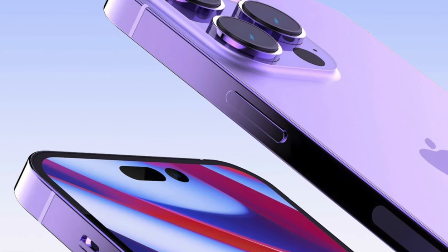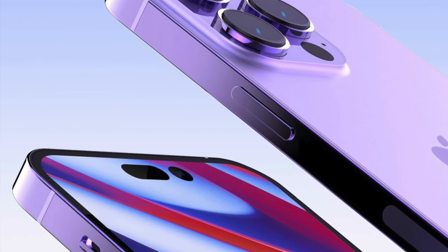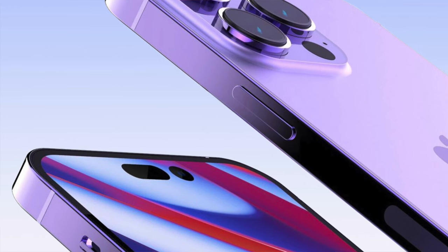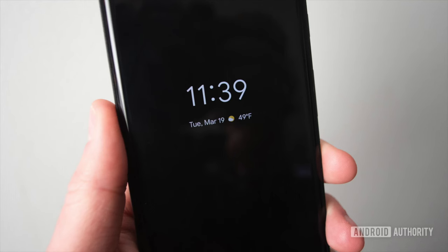Even if we do see a price increase for the Pro lineup, it somewhat makes sense because the Pro is actually expected to receive a bunch of different internal upgrades. This is said to be the first phone in a long while where Apple will actually upgrade the megapixel camera — rumor has it it's going to have a larger megapixel camera. The unique display is said to have some type of LTPO hardware, very similar to what we've seen with the Apple Watch, integrated on the iPhone Pro lineup, which means it will have an always-on display.